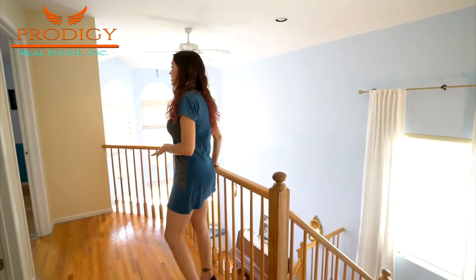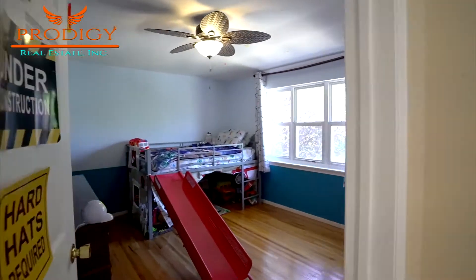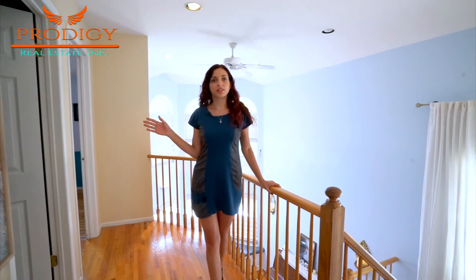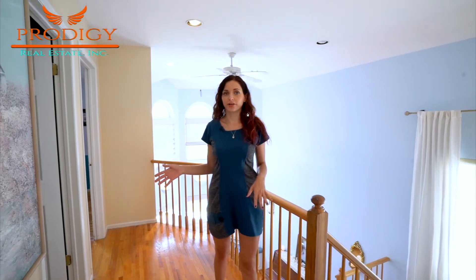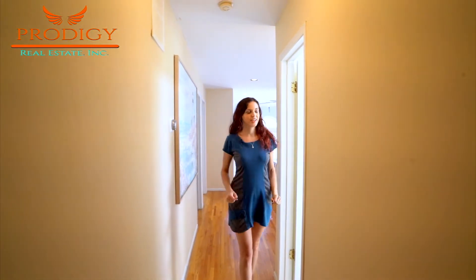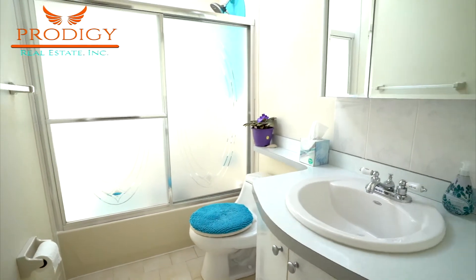Now we're ready to head upstairs. Here you'll also find wood flooring throughout. We're going to start at the front of the home with a child's bedroom which features double closets. Right next to that is another room used as an office area, and through here you'll have access to a walk-up attic in the ceiling — room to store your holiday decorations. And here is a full bath with a skylight.